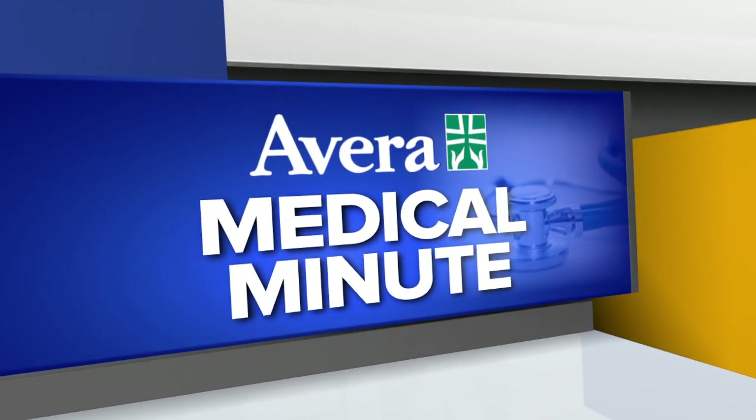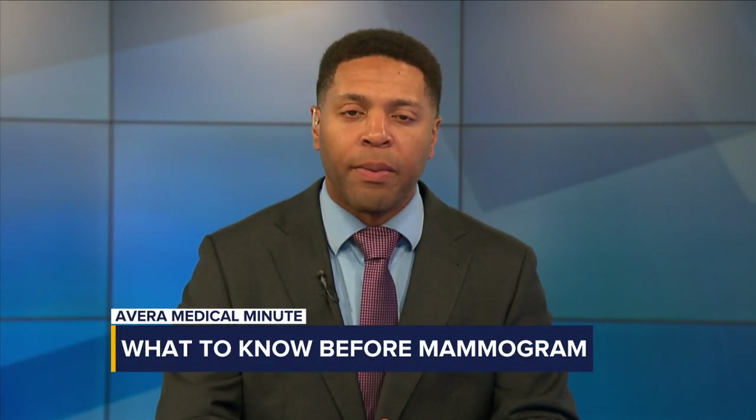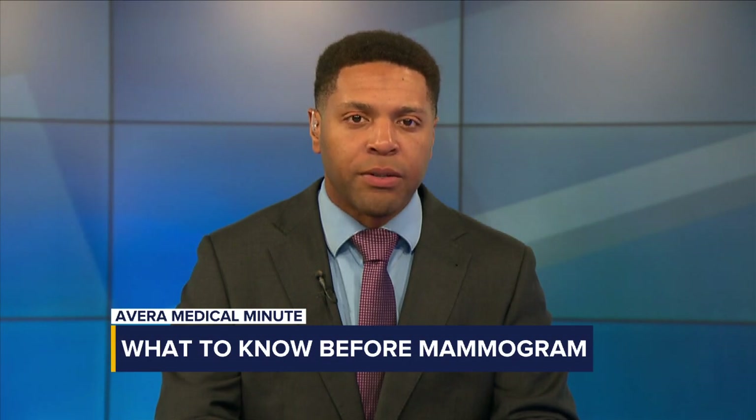This Medical Minute is sponsored by Avera. October is Breast Cancer Awareness Month, so what should you or a loved one know about preparing for a mammogram? Nurse Practitioner Branda Van Luur has those answers.